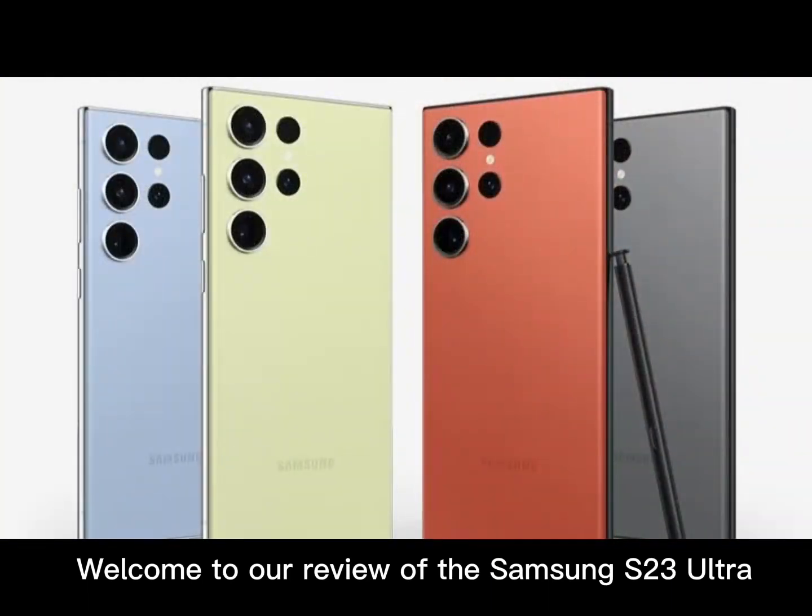Welcome to our review of the Samsung S23 Ultra, the latest flagship smartphone from Samsung. With its impressive features and cutting-edge technology, the S23 Ultra is a phone that is sure to turn heads.